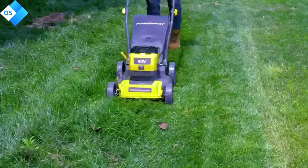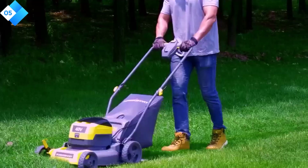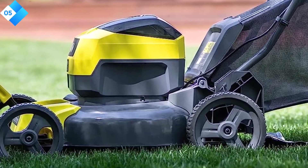Here are some pros: Powerful and efficient. Easy to use. Durable and long-lasting. Low noise level. Environmentally friendly. Cons: Can be a bit heavy. Battery life is not as long as some other cordless lawn mowers.